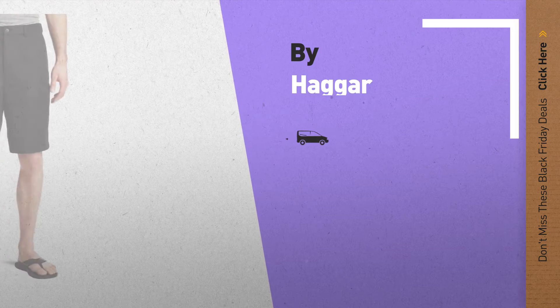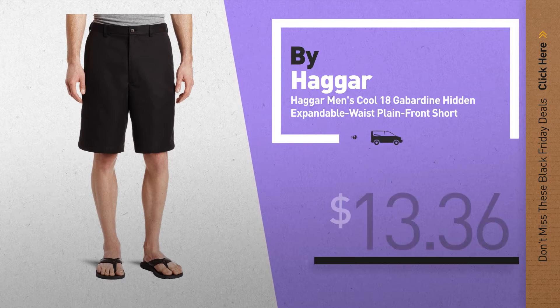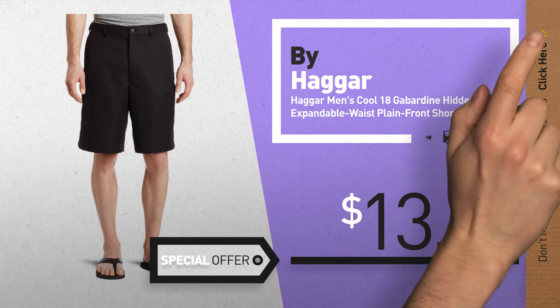Number 5, by Haggar. For more info about these great Black Friday deals, click the circle in the corner.